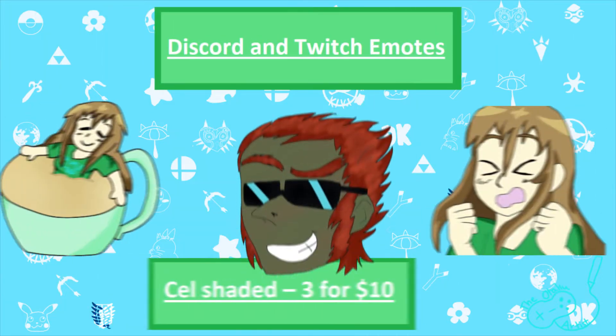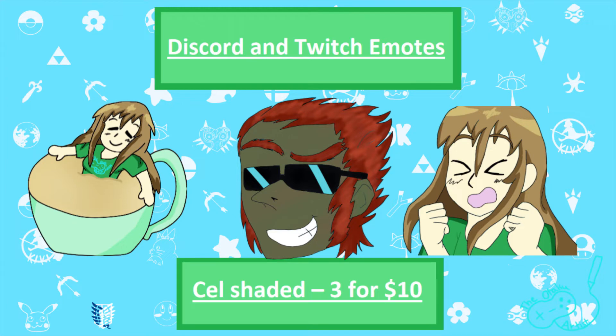Next, I have Discord or Twitch emotes. These are going to be cel-shaded, and I do 3 for $10.